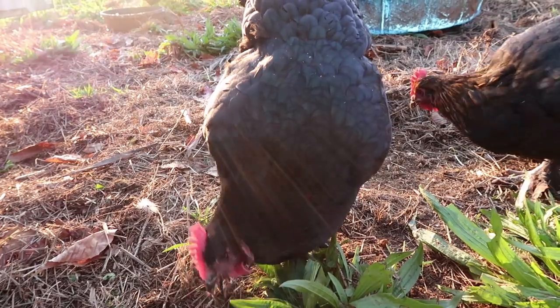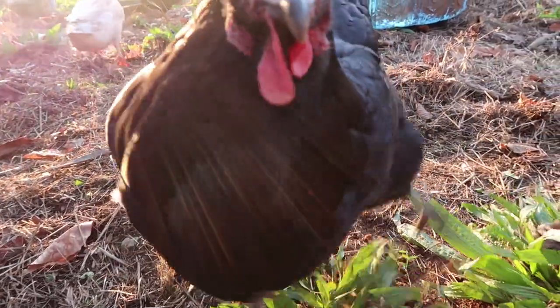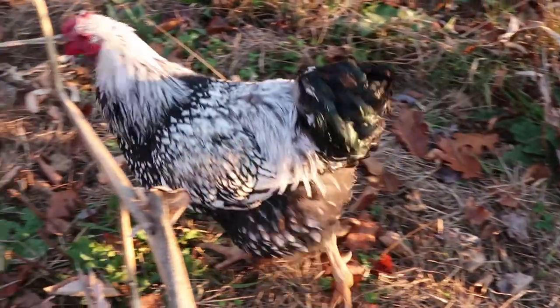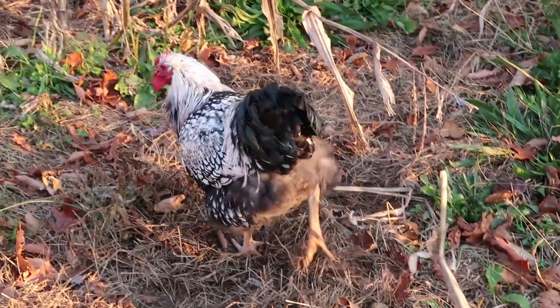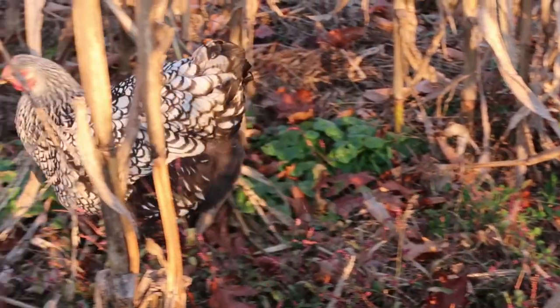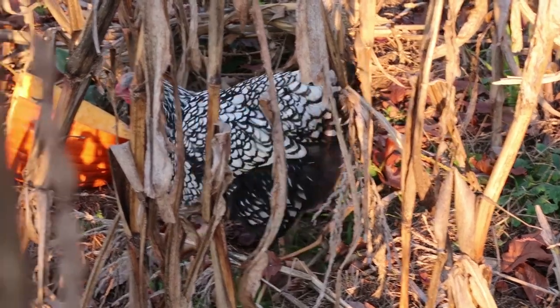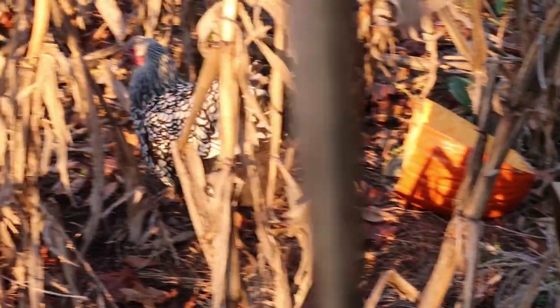Here's a black Australorp hen — that's a happy look on a chicken's face. Here's our barred rock rooster, and there's a barred rock hen roaming through the old corn stalks. I think they're one of our prettiest chickens.